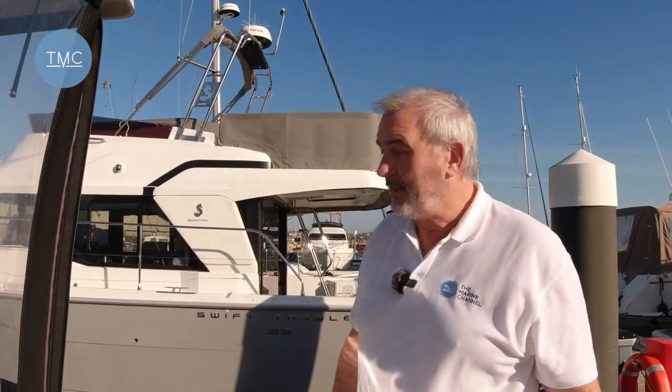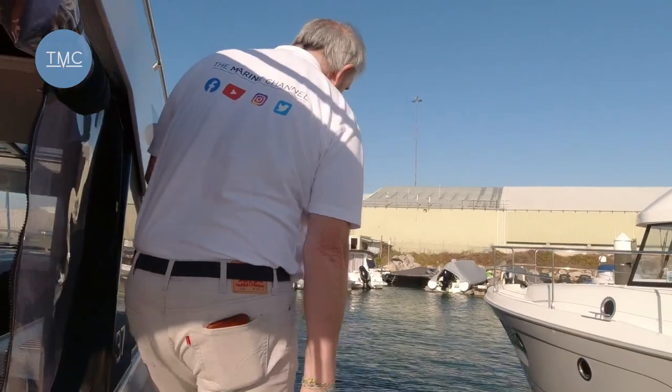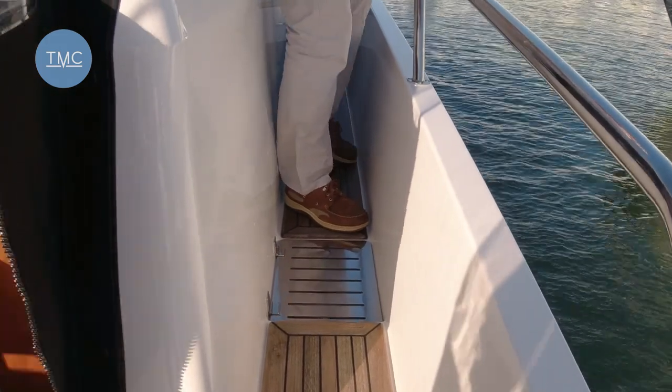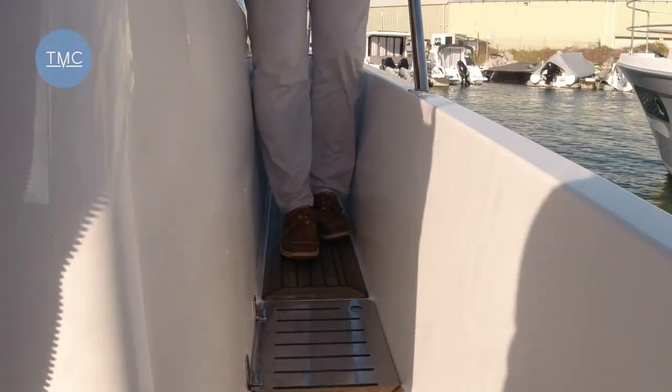We're going to start the tour by going around the outside of the boat. The boat is actually asymmetric, which means that one side — the starboard side — has wider decks than the other. What that means is you have plenty of space; even my size 12 shoes can pretty much get in there.